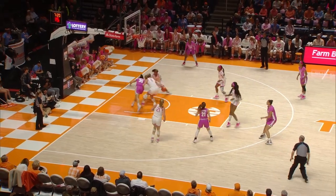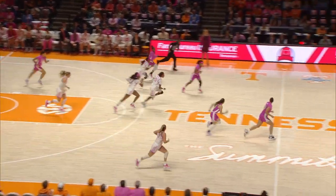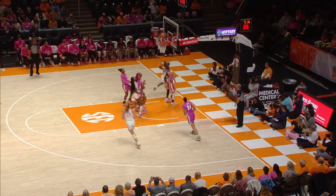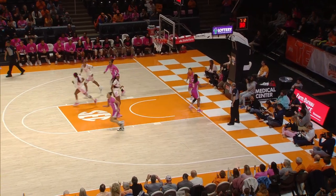Horstin steps back, now a fire pass inside for Washington — it's knocked away by Strickland, taken away by Horstin. Horstin now on the run, Horstin's going to take it through the left side of the lane, puts it up with the right hand — good.